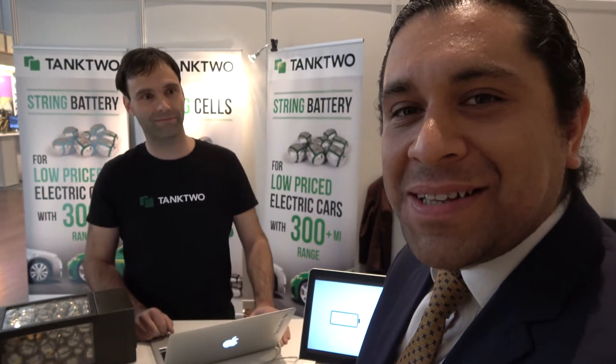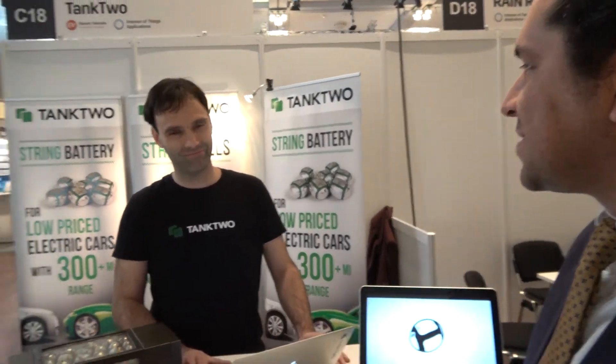Hello everyone, this is Franco González, Senior Technology Analyst at IDTechEx. I'm happy to be here at our IDTechEx show in Berlin 2016. I wanted to show you one of our exhibitors — this is Bert from Tank2. I was wondering if you can explain us a little bit about your technology.